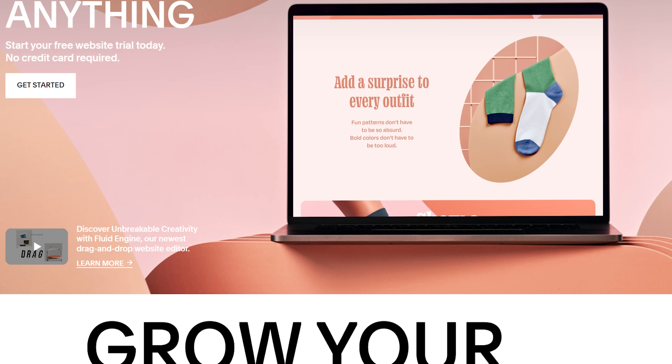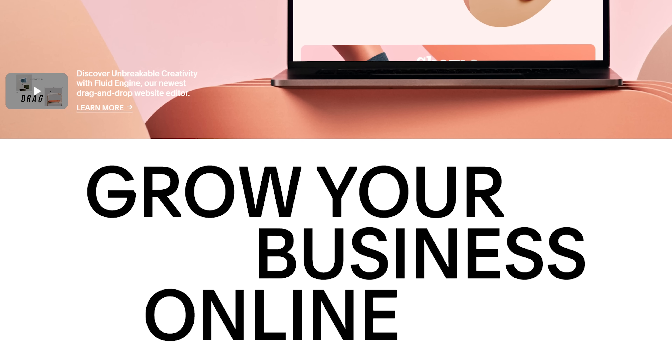This video is brought to you by Squarespace. Squarespace is the perfect place to create a professional website for creators constantly on the go.